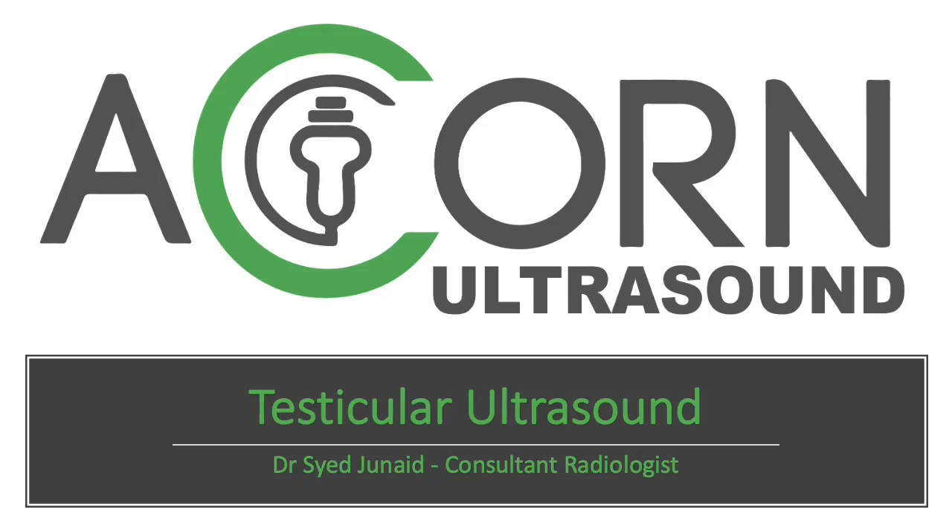Hi, my name is Dr. Saeed Junaid. I'm a consultant radiologist and in this patient information video I will be discussing testicular ultrasound.